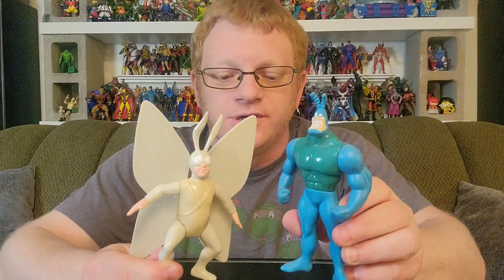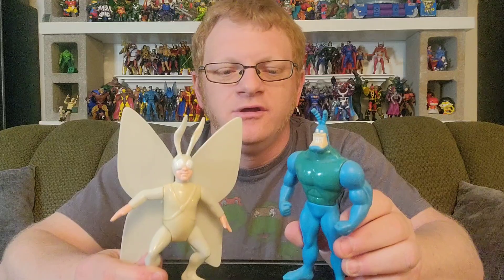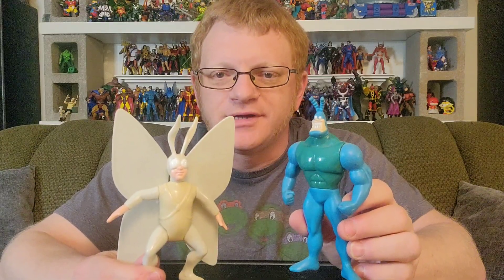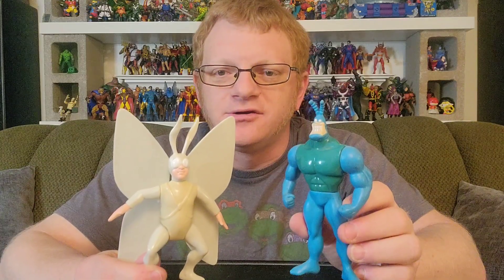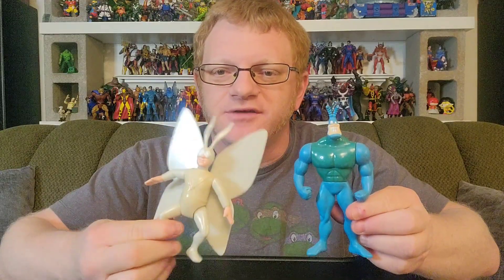Frankly, I'm amazed I wasn't more gung-ho for these figures when I was a kid, but now I definitely want them all. The nostalgia is there, but also the appreciation for indie comics and the leaps that these characters made in small press publishing. I'm wearing this Ninja Turtles shirt — it's kind of in the same vein of a creator-owned property that broke into the mainstream, with toys, action figures, merchandise, and a beloved cartoon. I just love the uniqueness of these characters in that regard.